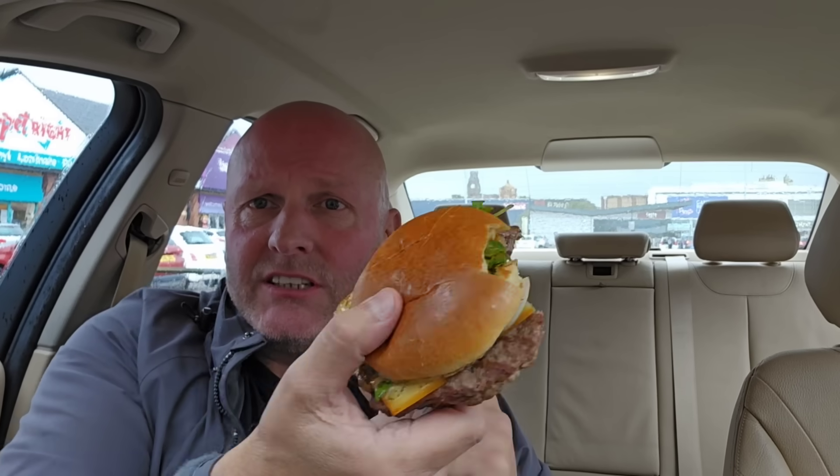It's a little bit spicy, not a lot, but it is tasty. It's quite sweet as well. Yeah, I'm liking it. The bun has stayed together as well.